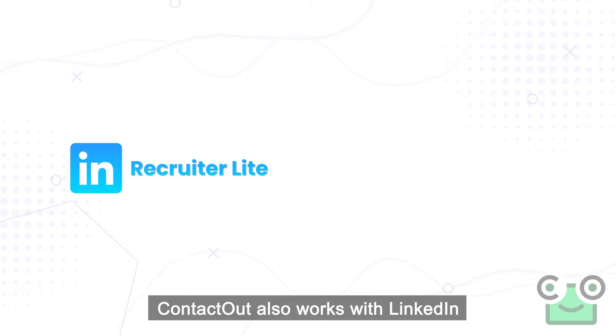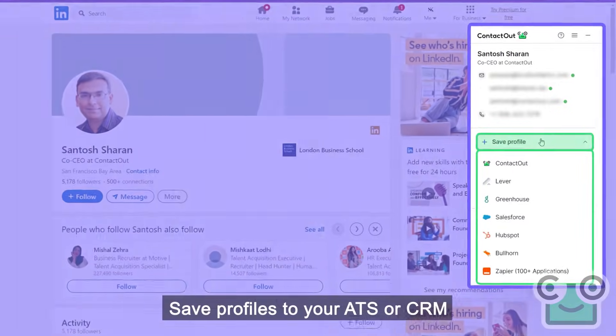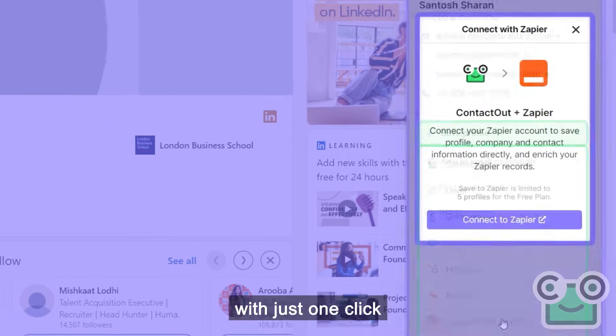ContactOut also works with LinkedIn Recruiter and LinkedIn Sales Navigator. Save profiles to your ATS or CRM like Lever, Greenhouse, Salesforce, HubSpot, Bullhorn, and hundreds more with just one click.